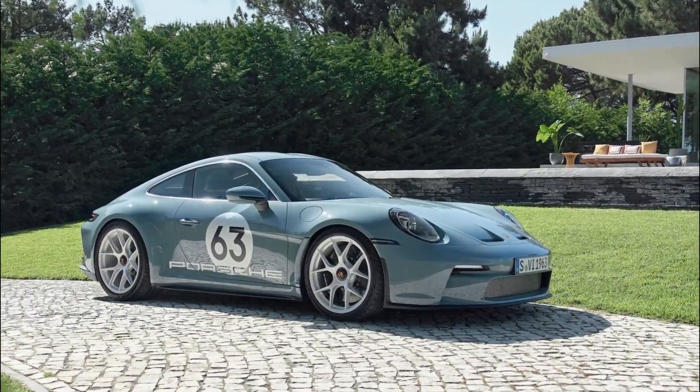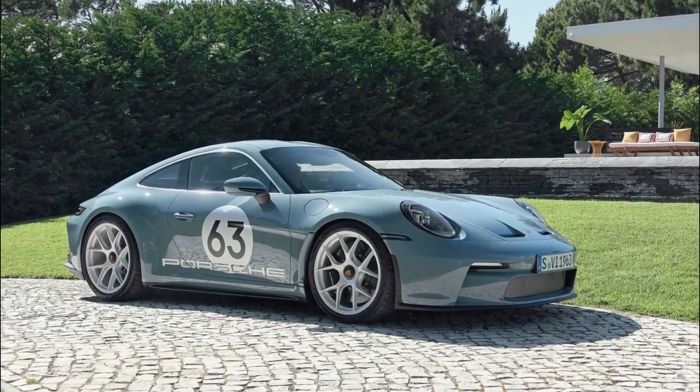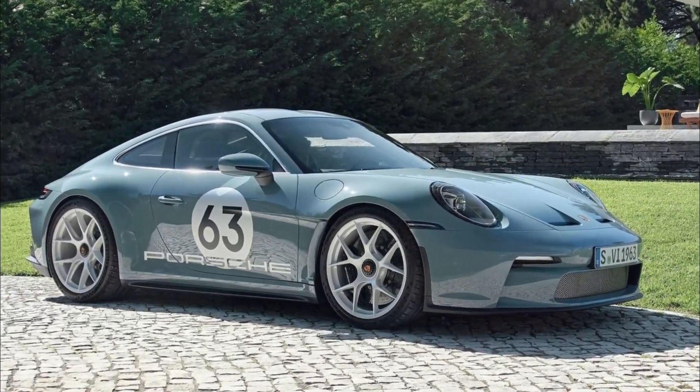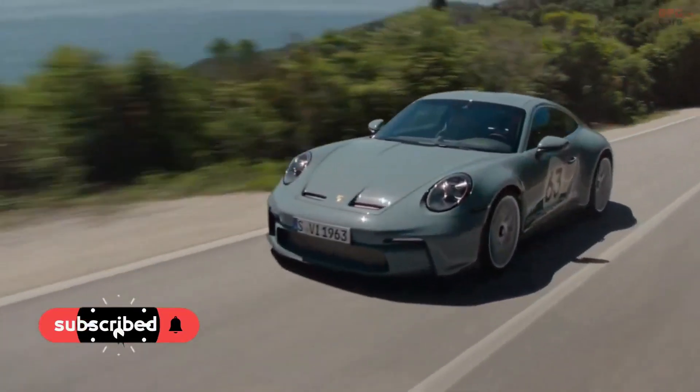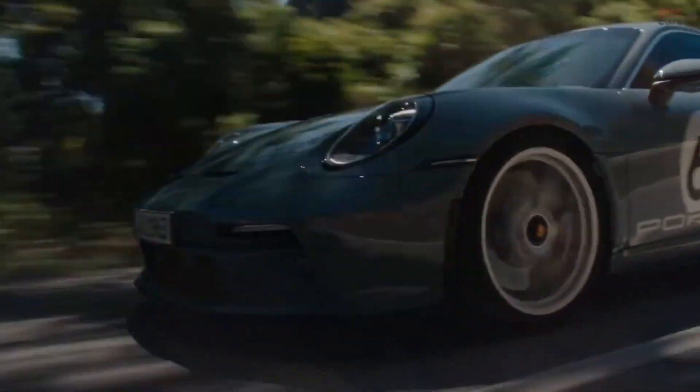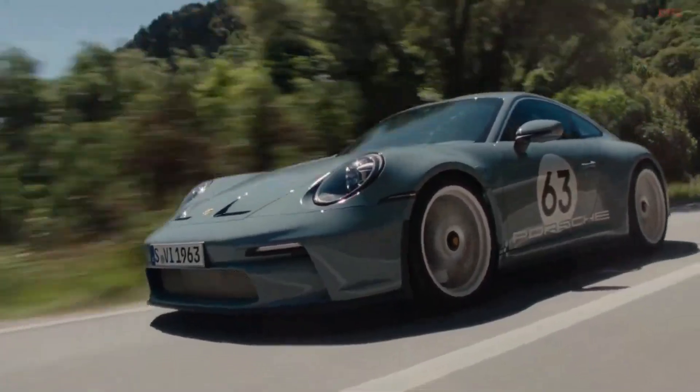Introducing the Porsche 911 ST, an exclusive anniversary model celebrating the iconic 911 sports car. This special edition combines the best features of the 911 GT3 with touring package and the 911 GT3 RS to deliver a unique driving experience focused on sheer enjoyment.